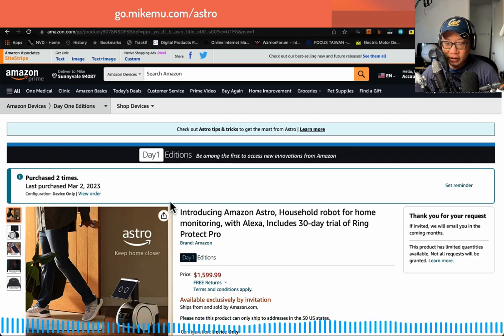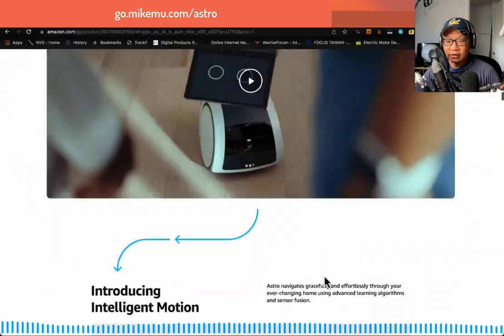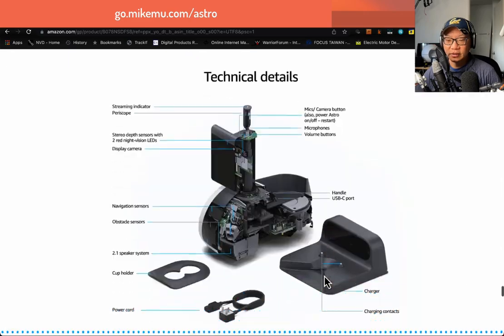Interestingly, no one is allowed to leave a review on the Amazon page, and you're not allowed to ask questions either. That is very interesting.